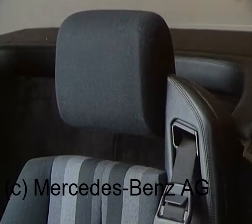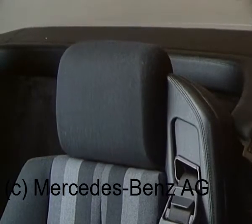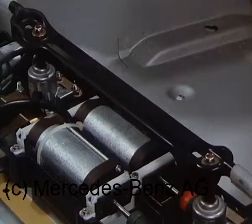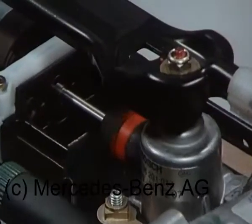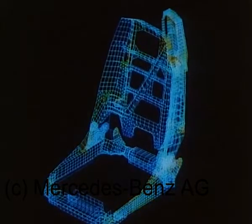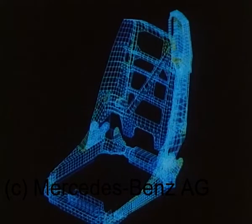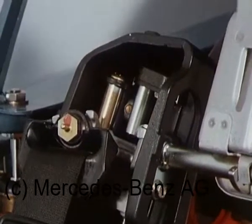Die Verstellung erfolgt elektrisch, ebenso die verschiedenen Einstellungen des Sitzkissens und selbstverständlich auch die Neigungsverstellung der Rückenlehne. Bei einem Unfall muss der Sitz die Gurtkräfte übertragen. Daher höchste Ansprüche an Festigkeit und Dauerhaltbarkeit. Auch die Aufrollautomaten mit den Gurtstraffern sind im Sitz untergebracht.